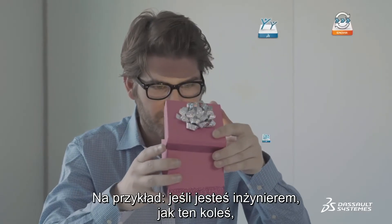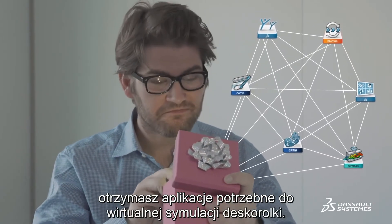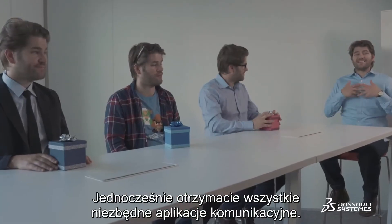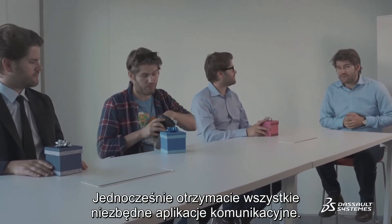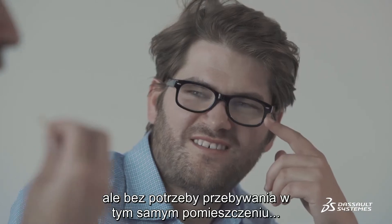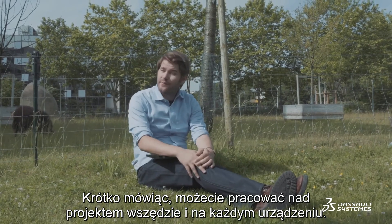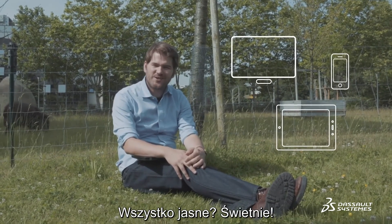For example, if you're an engineer, you'll find all the apps you need to virtually simulate your hoverboard. And of course you'll have access to all the necessary collaborative applications that make it feel as if you're in the same room, without having to be in the same room. You can work on your project from anywhere, on any device. Got it? Good.